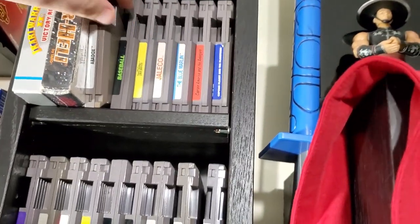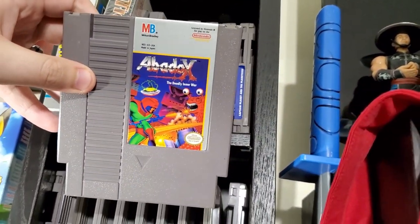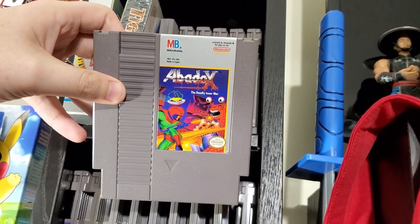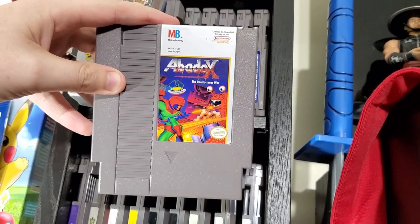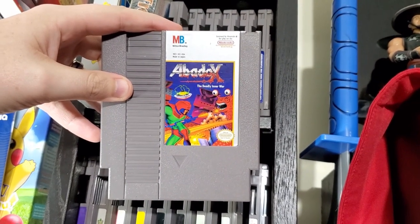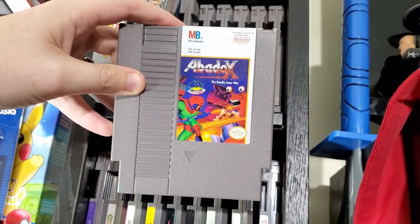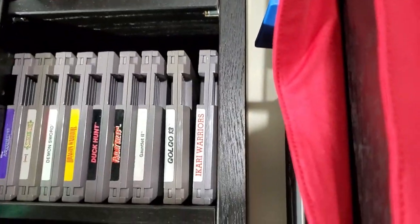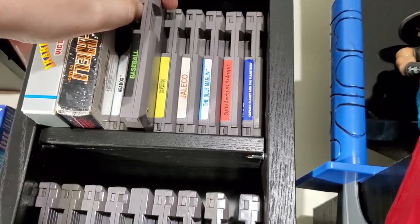Next I have Abadox. This is an interesting game — it was a pretty gory game for the NES, one of the only ones I know of. You'll hear more about it in an upcoming video that Lich and I did a little while ago that I just haven't put out yet because it needs a little editing. It's a shooter.